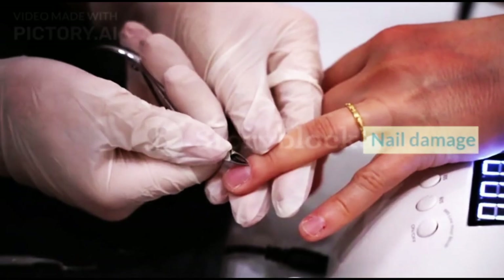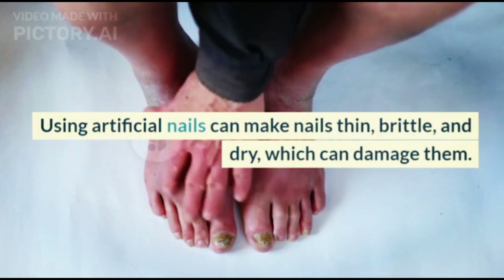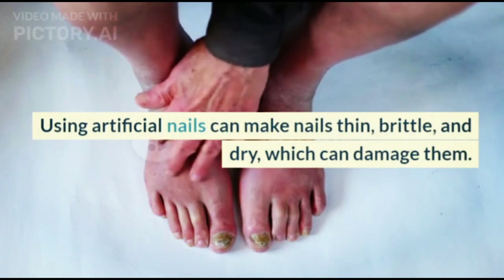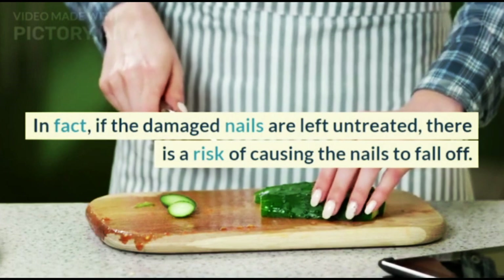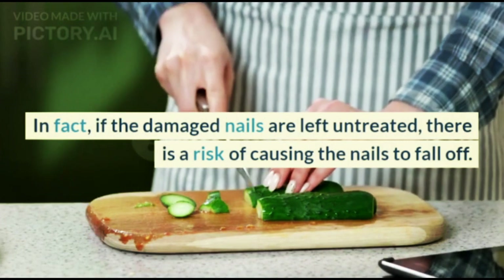Nail Damage. Using artificial nails can make nails thin, brittle, and dry, which can damage them. In fact, if the damaged nails are left untreated, there is a risk of causing the nails to fall off.